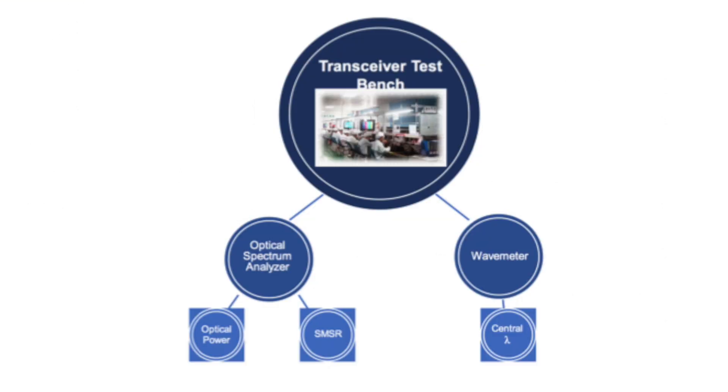And the central wavelength. So far, the first two parameters are measured with an Optical Spectrum Analyzer, which is an instrument that measures the spectral profile of the optical source, and the third one with a wave meter, an instrument specific to optical peak wavelength measurement. Therefore, the test bench in production line usually includes these two instruments.